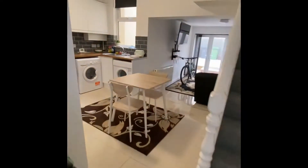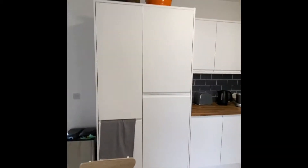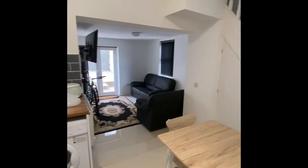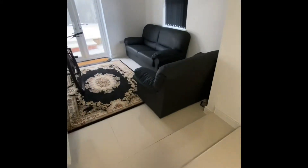If we just go through to the kitchen area, as you can see it's really nice and modern — a nice modern kitchen with all your appliances, and a nice little dining table as well. As you can see, you've got plenty of space.